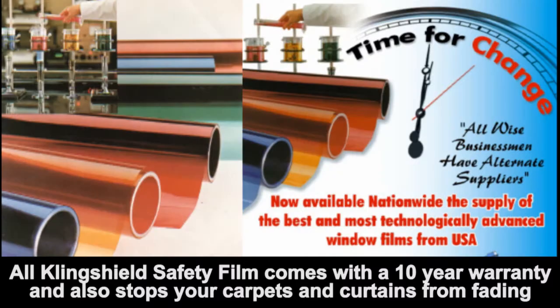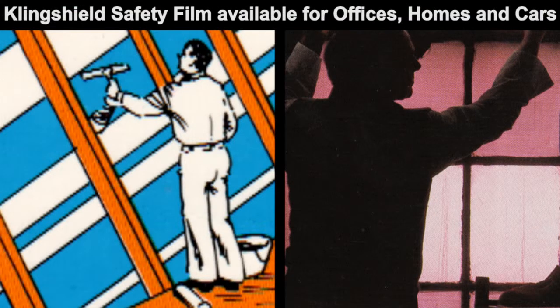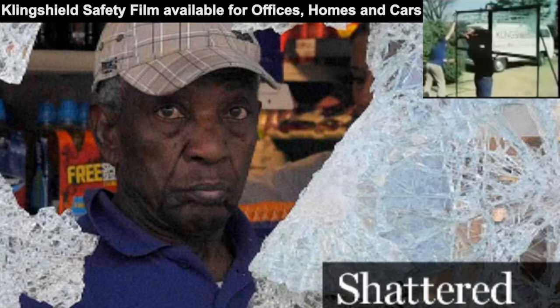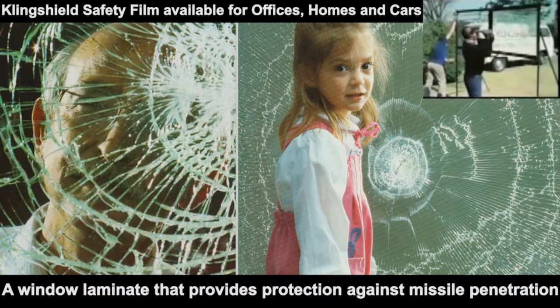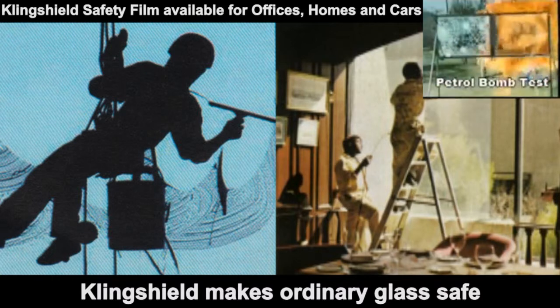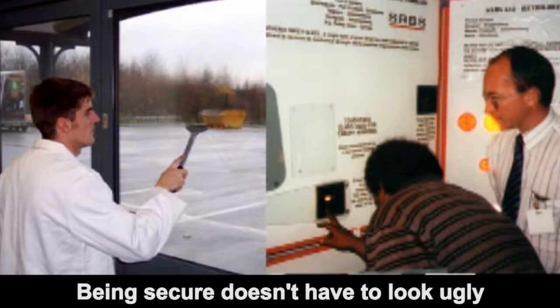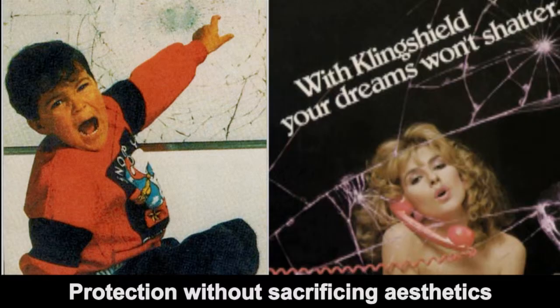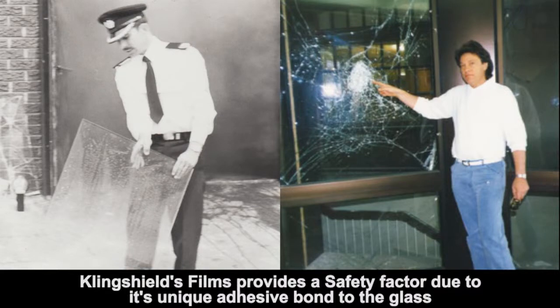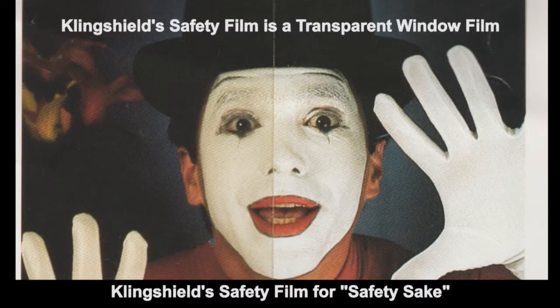Clingshield's range of safety films laminated to glass greatly reduce the risk of severe injury from flying or shattered glass. All Clingshield safety products are guaranteed for a period of 10 years from date of installation on material and labor. Clingshield window film turns ordinary glass into high-performing solar and safety glass at a low cost.